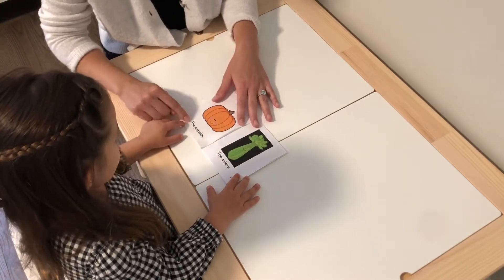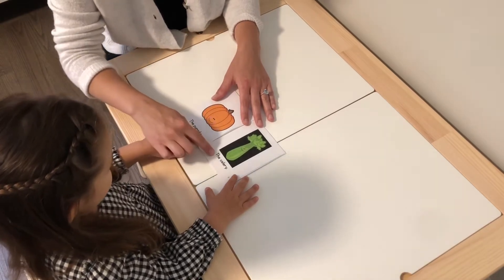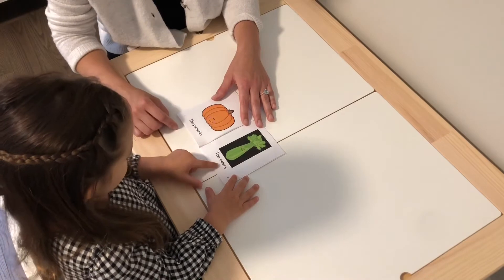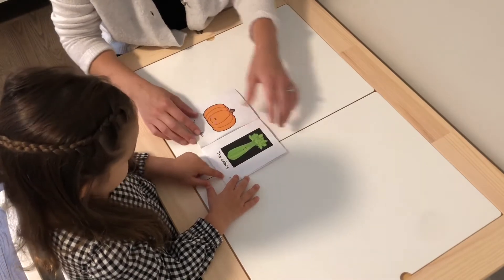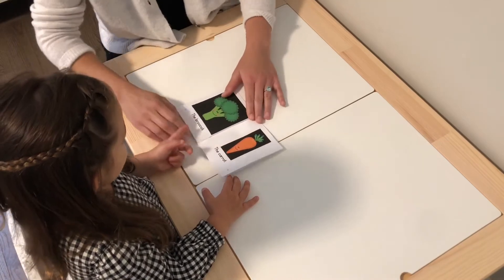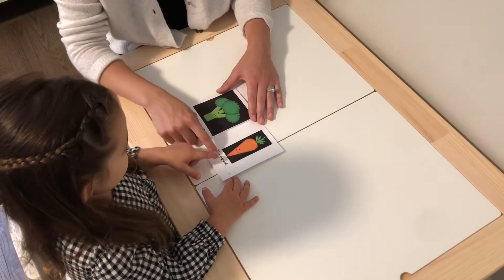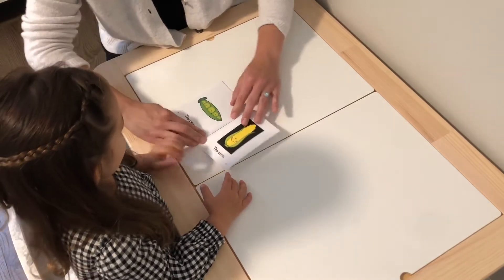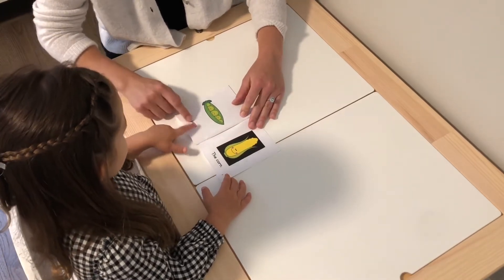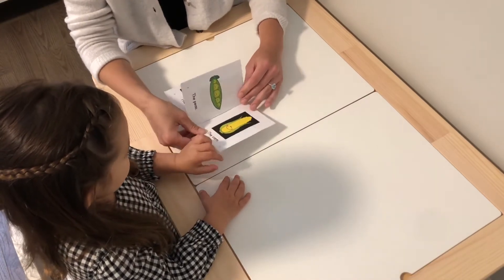The pumpkin. You say: the pumpkin. Good. The celery. The celery. Excellent. The broccoli. Excellent. The carrot. Perfect. The peas. The corn. Good. All done.